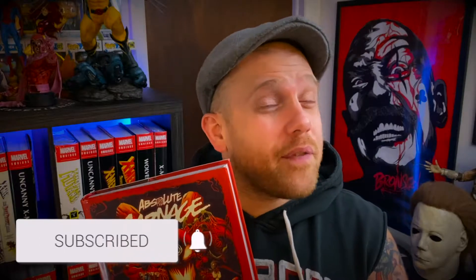Before we get into it, don't forget to like, subscribe, and hit that bell. Stay tuned after the video to see how you can get yourself entered in that giveaway. We're giving away that Iron Studios Colossus 1/10 scale, so make sure you do that. Drop a comment, get yourself entered. Now let's hop right into this omnibus overview and check out a little bit of the Absolute Carnage.